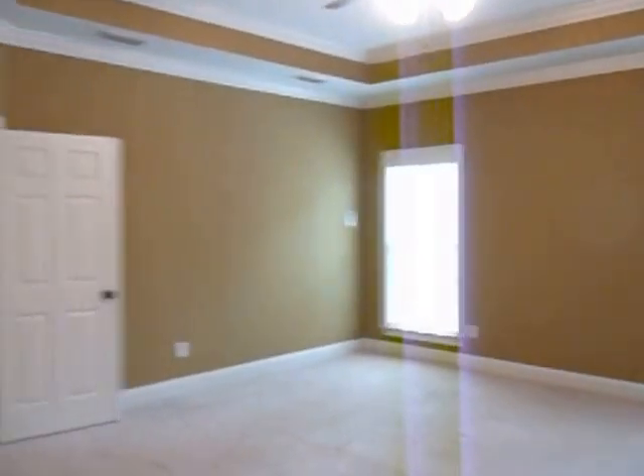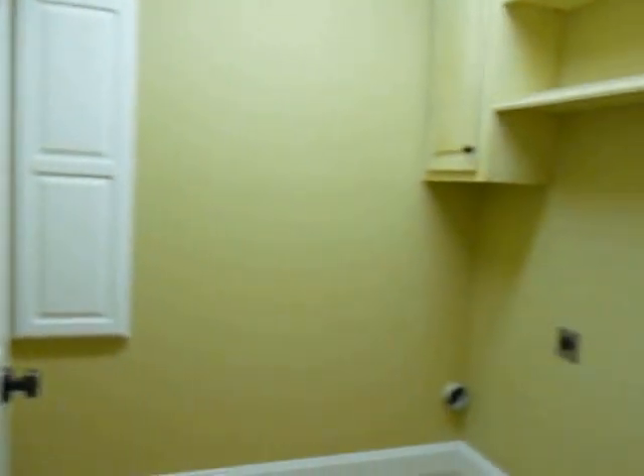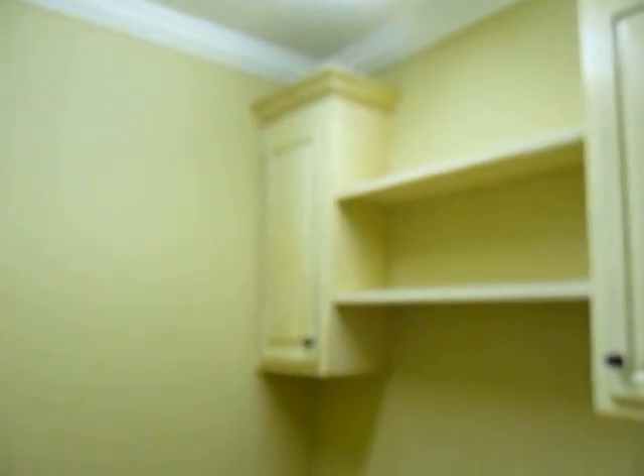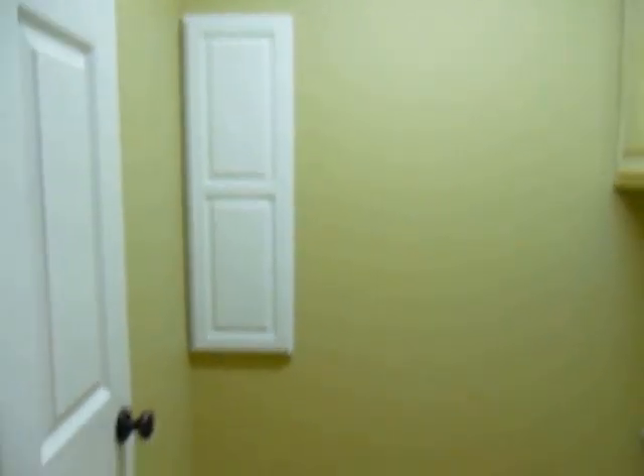Another linen closet — double-door linen closet. This house has so much storage. As we walk down the hall on the second floor, here you have your laundry. How handy is that — right here where you need it. You don't have to trudge up and down the steps once. With some built-in cabinets, and that is an ironing board there in the wall.